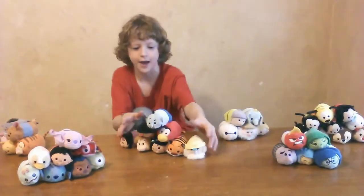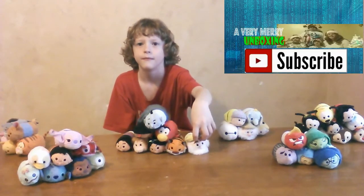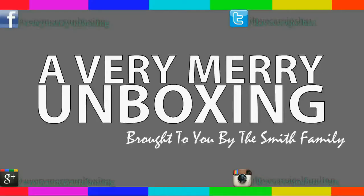There are all the Tsum Tsums we have. Bye!